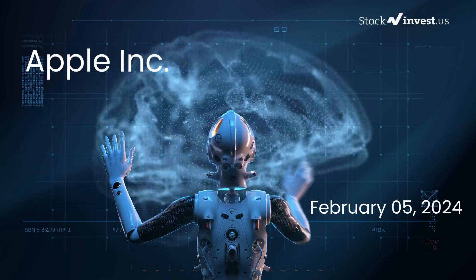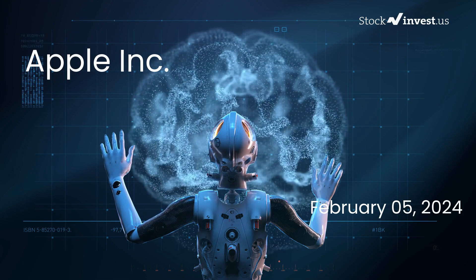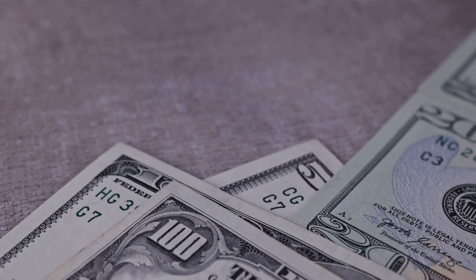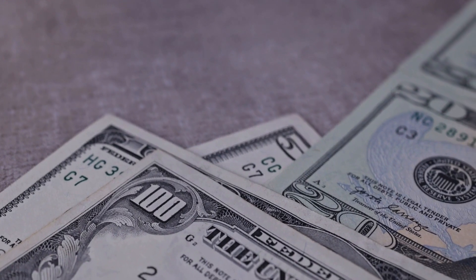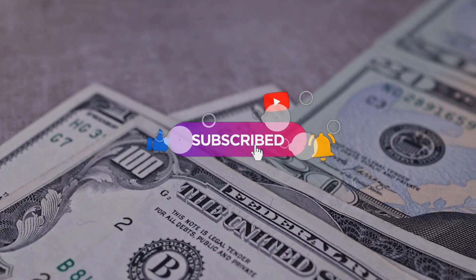Is it the right time to make a decision on Apple stock? In this video we will delve deeper into Apple. Our initial report was published on our website on Friday, February 2nd, 2024. Now we are here to provide you with an even more detailed analysis. Remember to subscribe, like this video, and activate notifications to stay updated on our latest analysis.